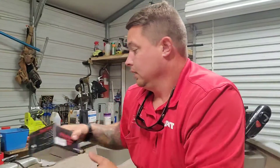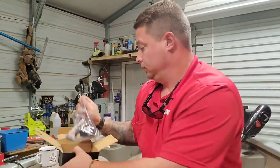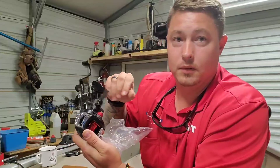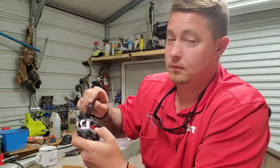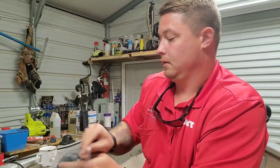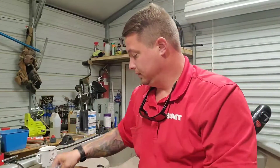Got a couple things in the mail — got a couple of these Chinese fishing reels, but they're left-handed. I like the left-handed reels, they'll probably work out.